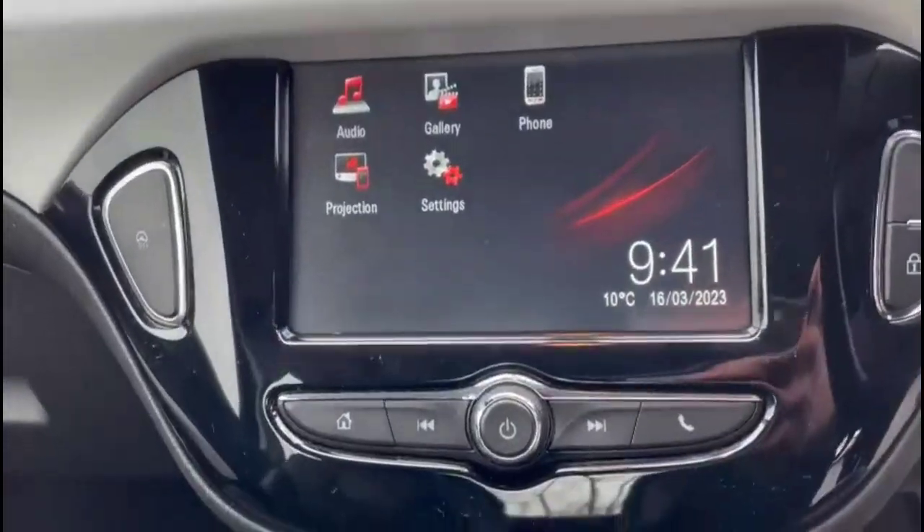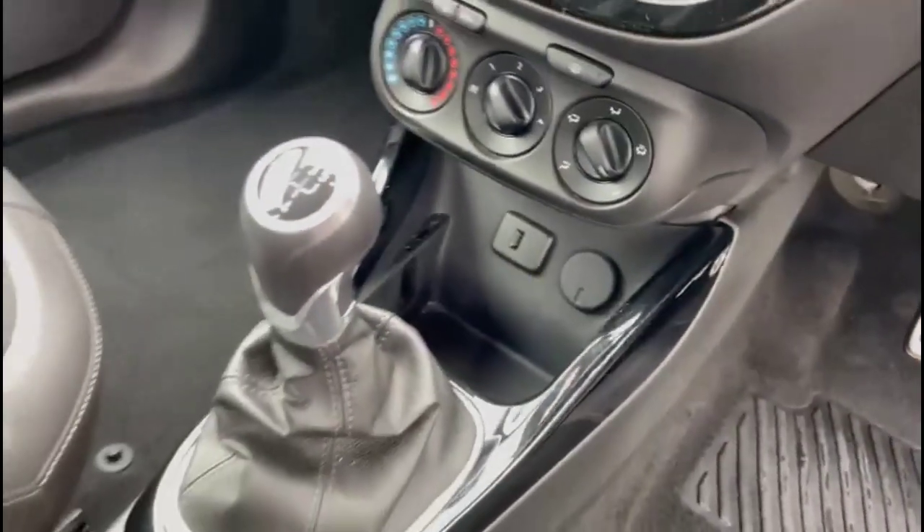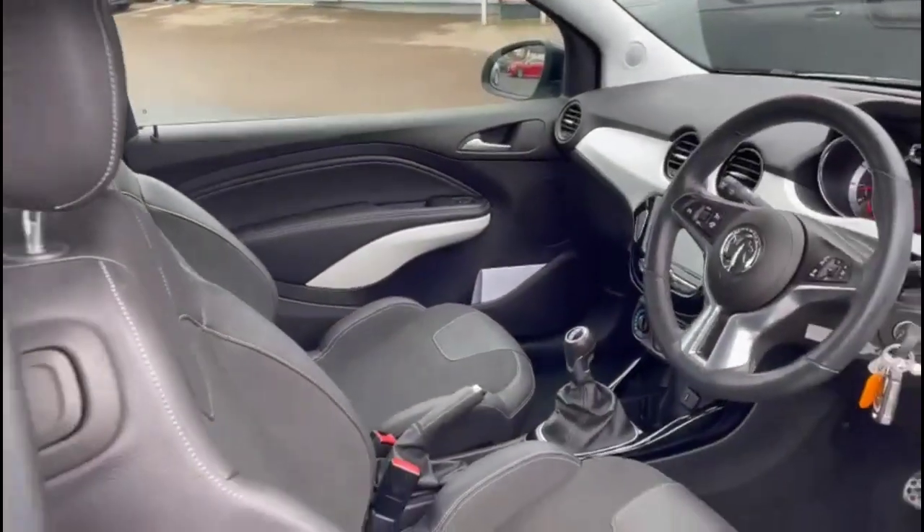IntelliLink touchscreen with smartphone projection, air conditioning with pollen filter, 5-speed gearbox, grey half-leather rear headrests and height-adjustable driver's seat.